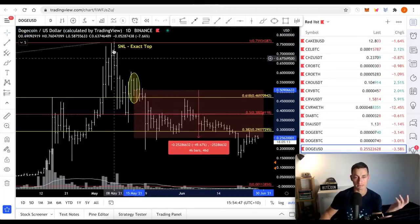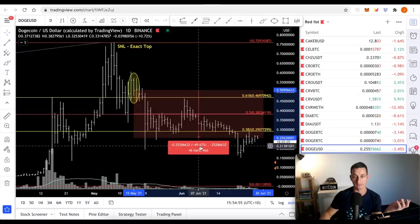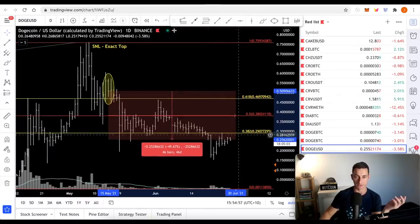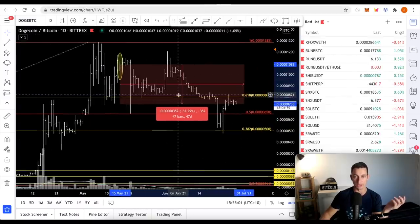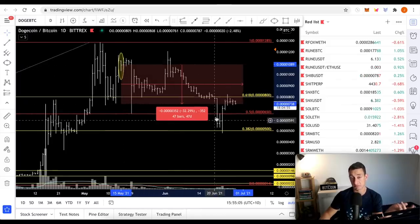Doge - wiped out. Its top was Saturday Night Live, the exact top. The 15th is around this middle point at about 50 odd cents. Now it's down 50% in dollar value, below its 50% level. It is 32-33% down from its BTC value, still above 50%. Interesting.